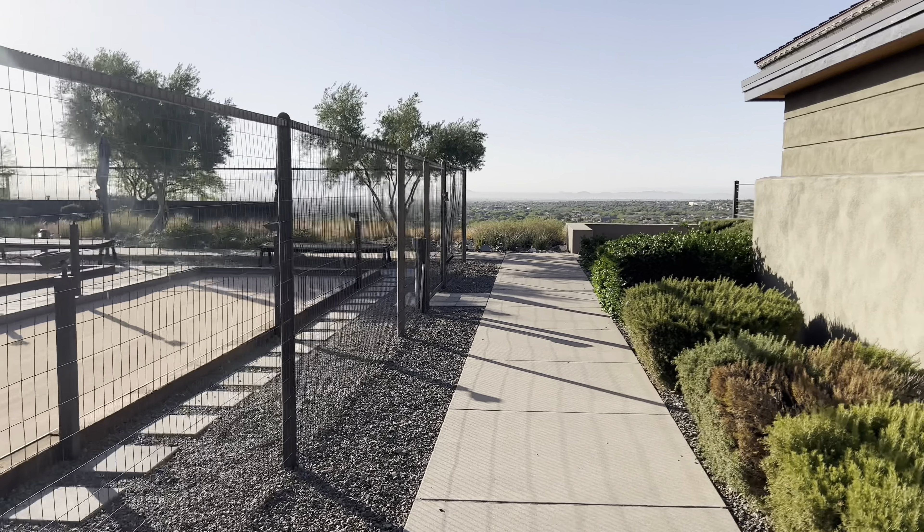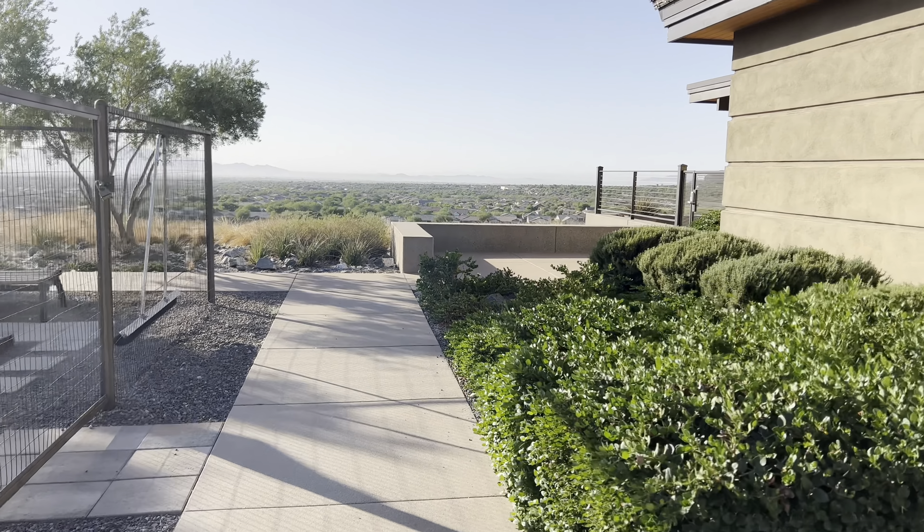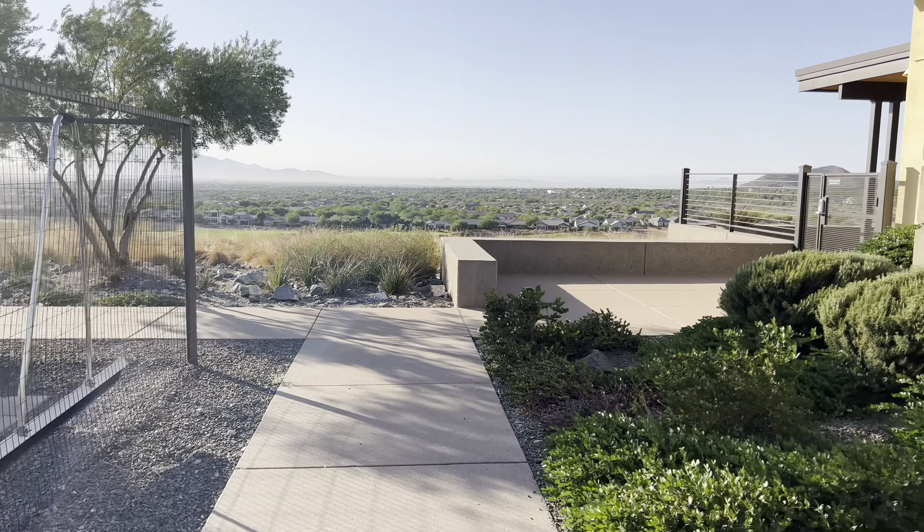Every time I come here I am just blown away with the views. My wife and I love to come out here, sit on the Vic patio, and have dinner. It's just really such a great place.